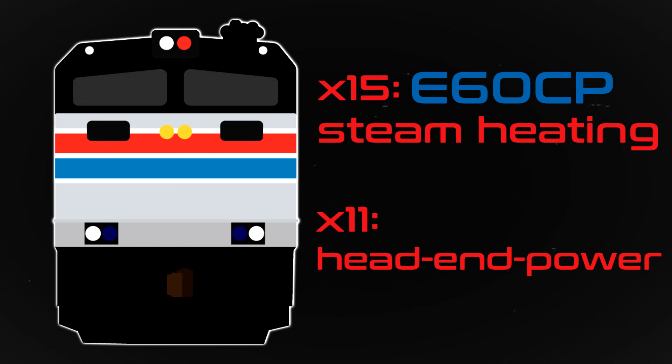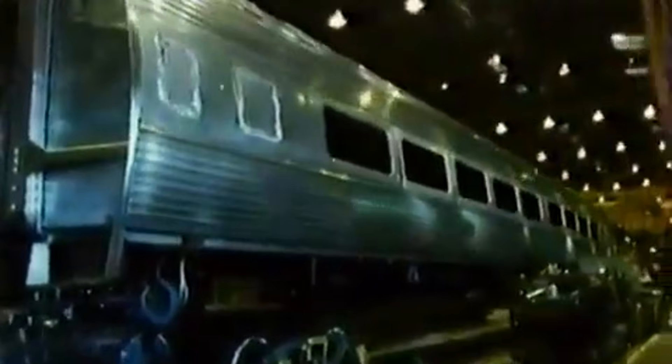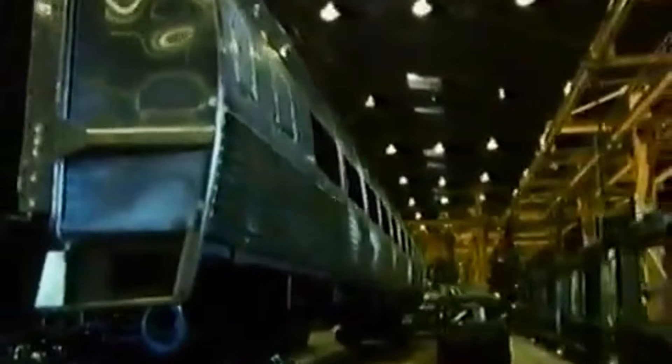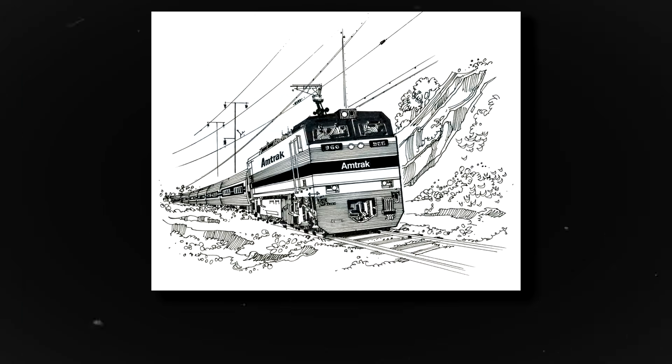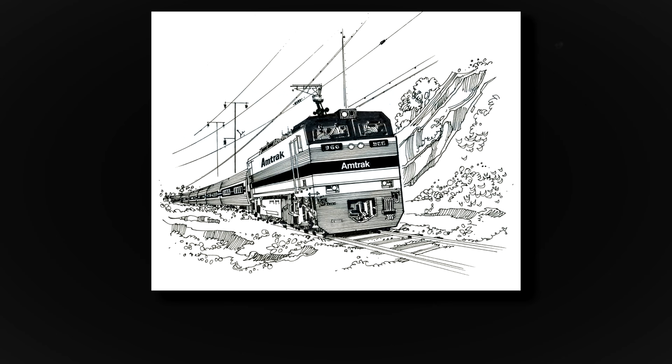Initially, 15 would come equipped with standard steam heating technology for Amtrak's older inherited coaches, known as the E60CP, while 11 would come equipped with the newer head-end power electrical system, known as the E60CH. However, nine of the steam-heated units were changed to HEP as Amtrak increased its order of new HEP-equipped Amfleet coaches. The idea was that the E60 paired with up to 18 coaches reaching speeds of 120 mph could replace the GG1 and Metroliner sets.